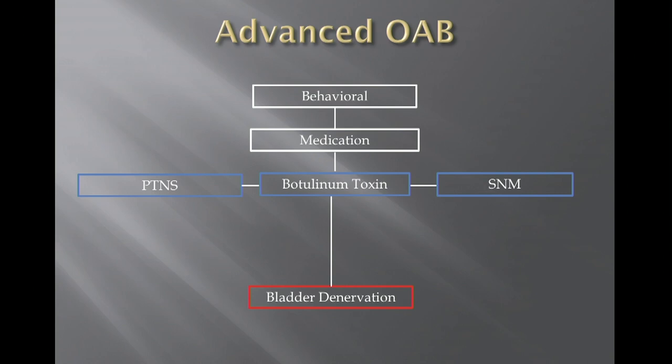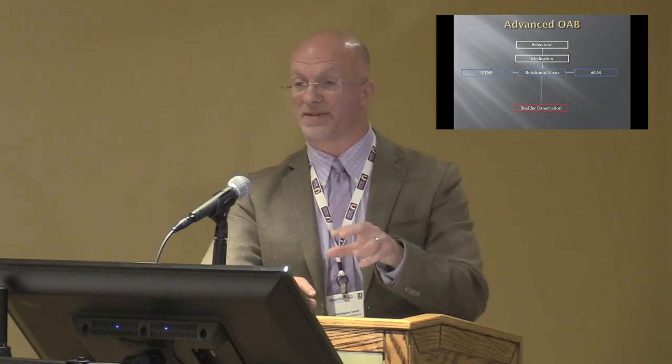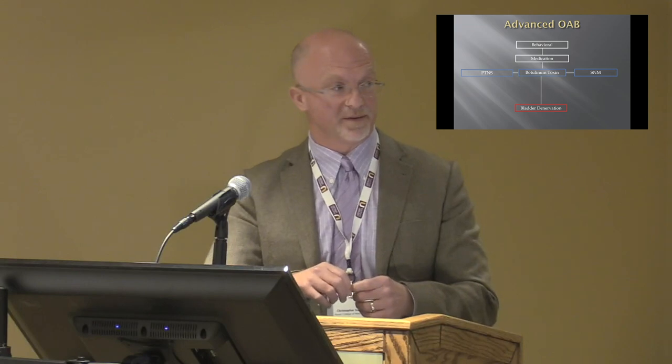For the ideal treatment for overactive bladder, we want to target the sensory nerves and block that reflex where it's initiated without affecting motor control of the bladder — allowing patients to empty normally while blocking the reflex. That's where bladder denervation comes in. Rover and colleagues looked at a novel therapy using radiofrequency ablation of the subtrigonal sensory nerves, with one-year follow-up as a follow-up to the initial 12-week publication.